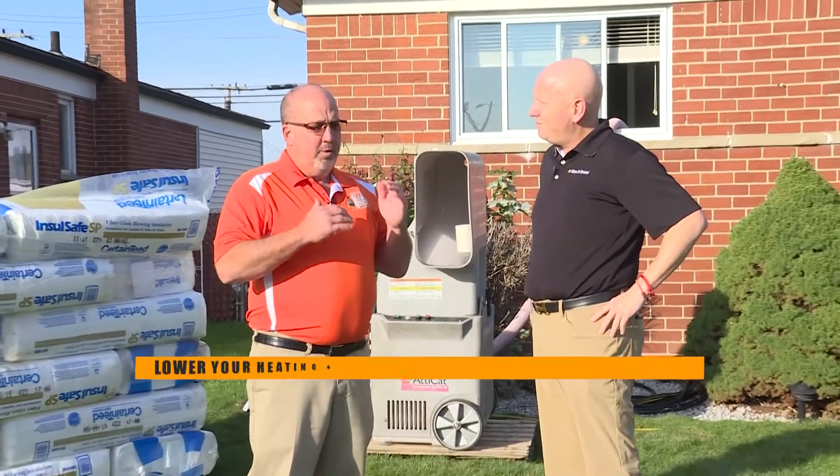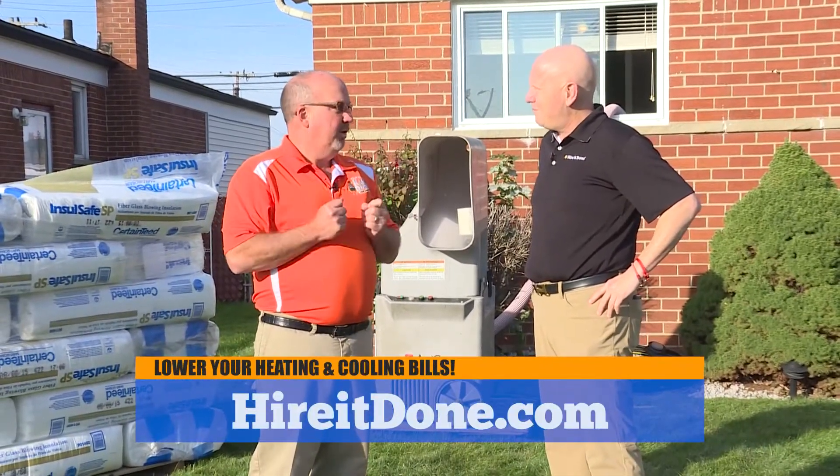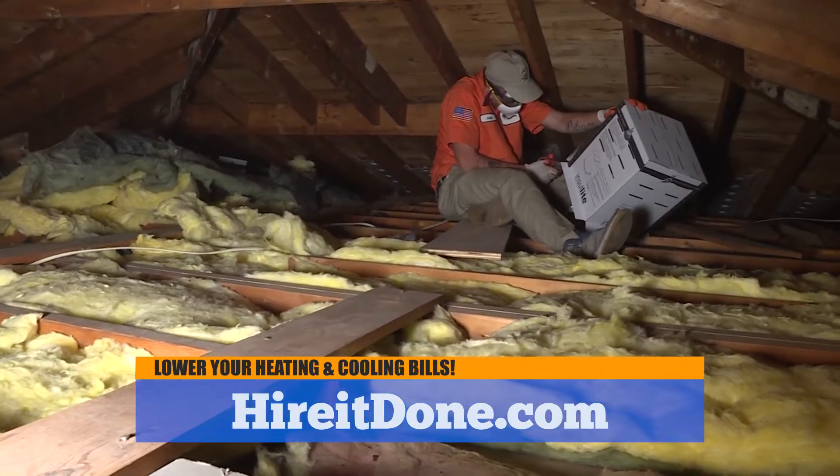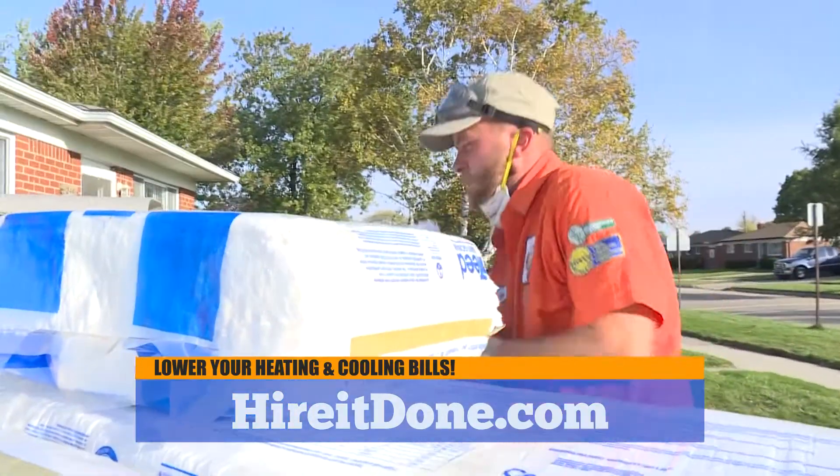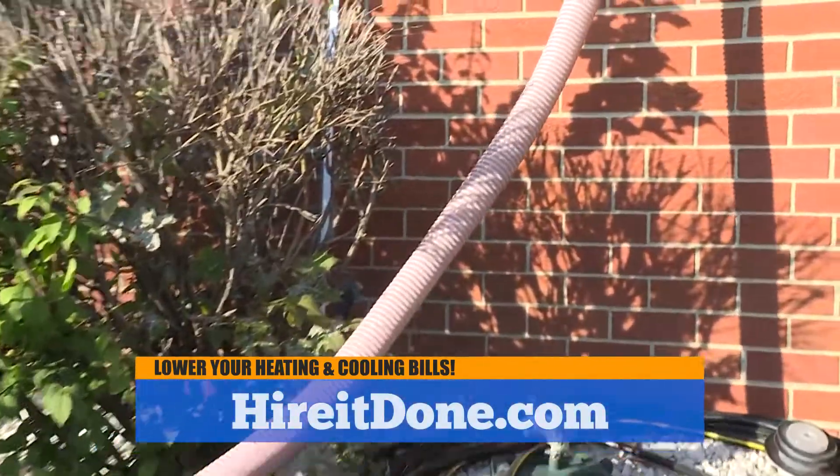Well Adam, 42% of your heating and cooling bills go right out through your attic. So the more insulation you have, the lower your energy bill is going to be. And when you combine that with our radiant barrier insulation, we are supercharging your attic to lower your heating and cooling bills.